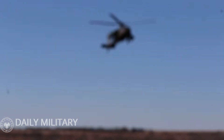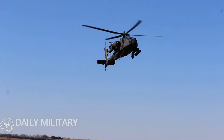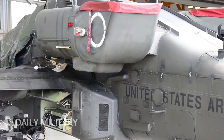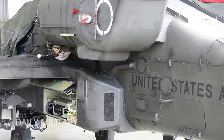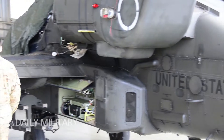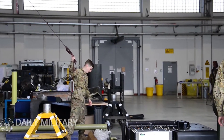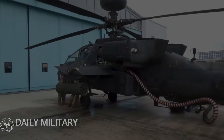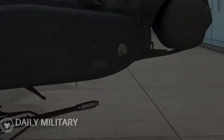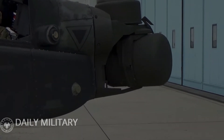The AH-64E Apache Guardian is the latest version of the Apache. Until 2012, it was designated as AH-64D Block III. It has a number of improvements and upgrades, including more powerful engines, upgraded transmission, and other improvements. This helicopter may also be fitted with an updated Longbow fire control radar. U.S. Armed Forces plan to upgrade a total of 634 AH-64D helicopters to AH-64E standard.